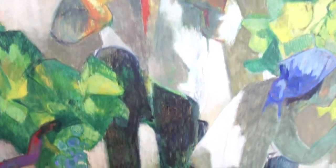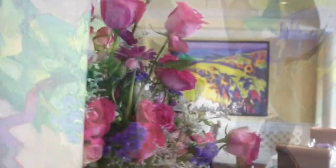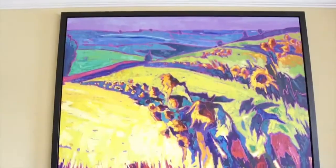The wine-country theme is carried into the entry of the Tiara, where Rick Bond's eye-catching Vines of Chardonnay makes a striking impression via its portrayal of row upon row of vibrant green grapes.